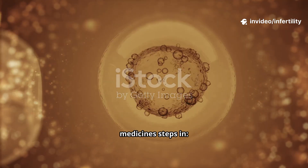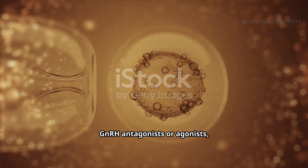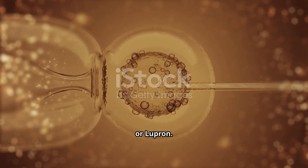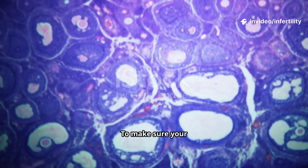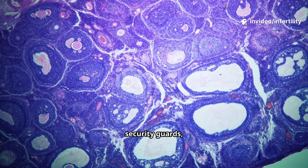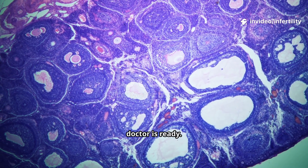As your eggs grow, another set of medicines steps in — GnRH antagonists or agonists, with names like Cetrotide, Ganirelix, or Lupron. Their job is to make sure your body doesn't release those eggs too early. They're like gentle security guards keeping everything safe until the doctor is ready.